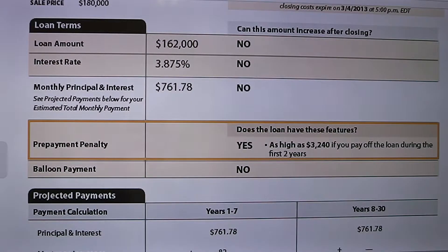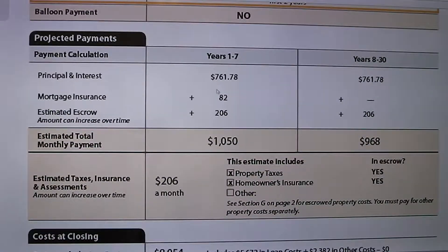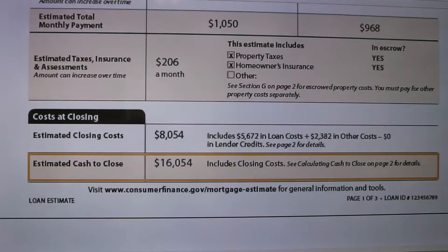You definitely do not want prepayment penalties if you want to pay your loan off. It's going to show you how much you're going to pay before and after private mortgage insurance, what your settlement costs are, your estimated closing costs, and how much money you need to bring. Some of this money you can ask the seller for as a closing cost credit.